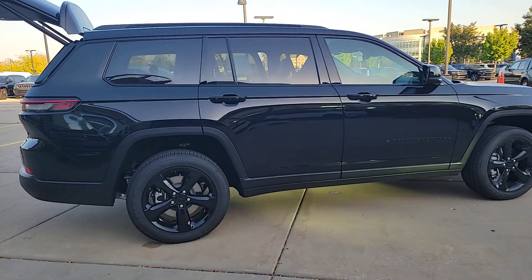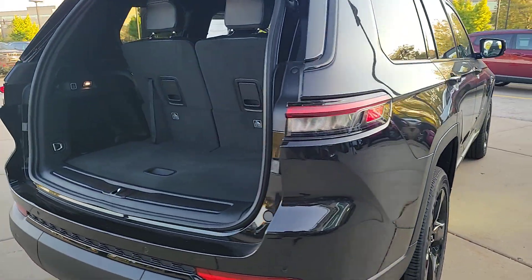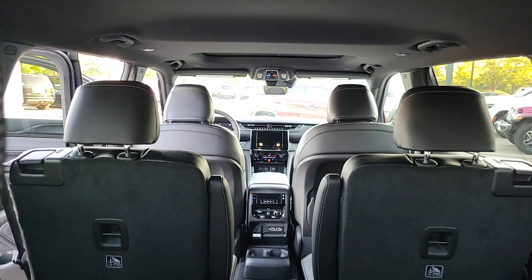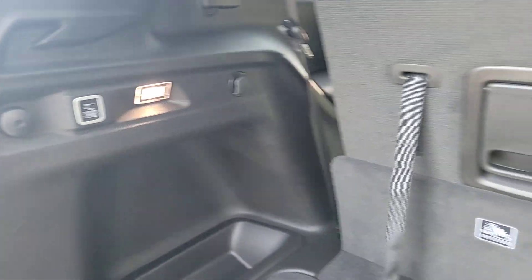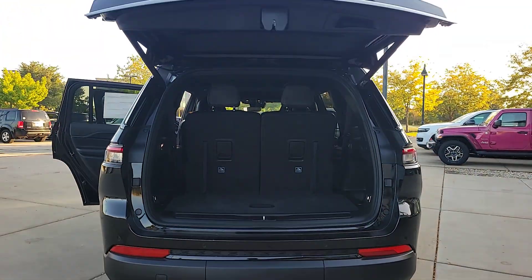These are just some of the great options this vehicle comes with: pre-collision system, lane departure warning, keyless entry, V6 cylinder engine, heated mirrors, lane keeping assist, adaptive cruise control, keyless start, backup camera, and four-wheel drive. Our team will give you an outstanding test drive experience. Stop in today.